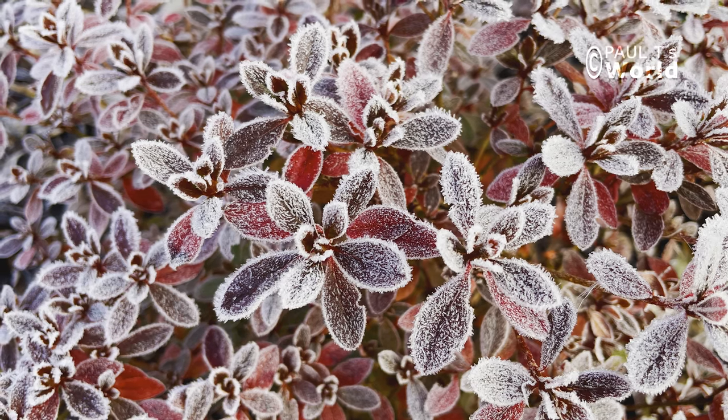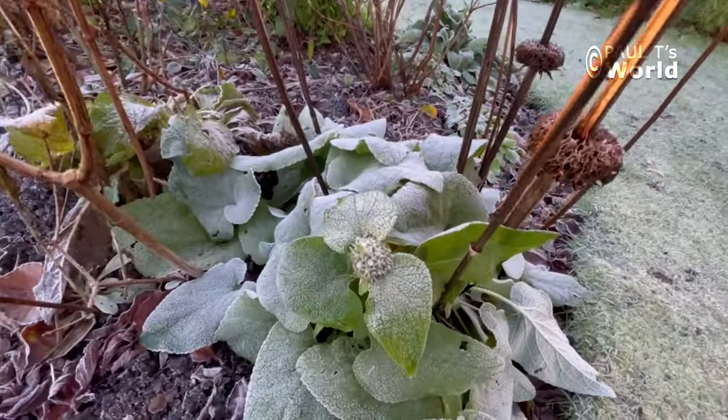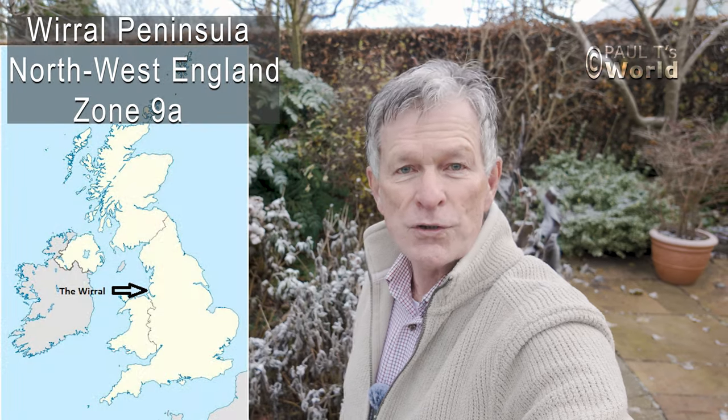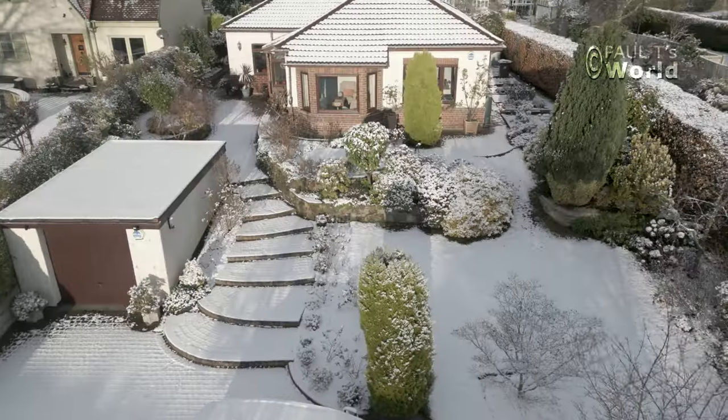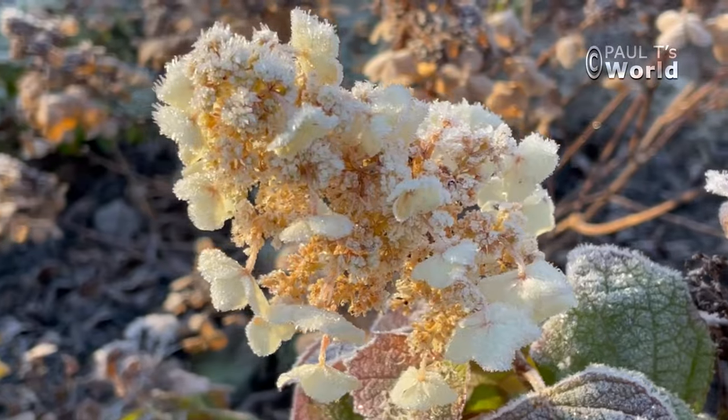Good morning and welcome to Paul T's World on this lovely frosty morning. It was about minus two centigrade last night — about the third frost we've had this week, a little bit early for this part of the world, which is usually about the 5th to the 15th of December. In this video I'm going to have a little tour around the whole garden and let's see what it looks like in very early winter.